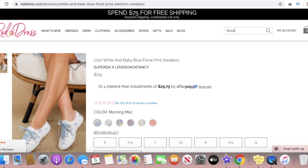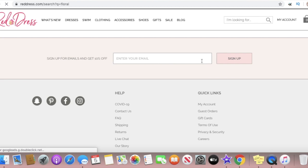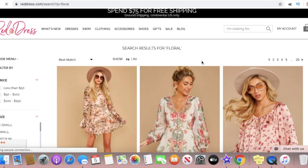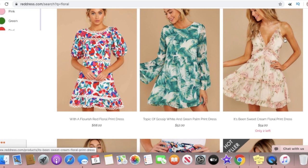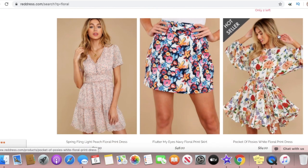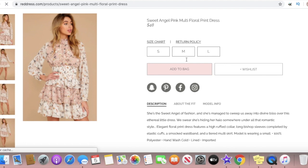Going up to the search bar, I'm just typing in floral and hitting enter, and all of the floral items are going to pop up no matter what they are — dress or shirt. I really like this dress right here, it is super cute. Anything with ruffles is so adorable. I really love this dress in the middle and I actually wanted to buy this one as well.